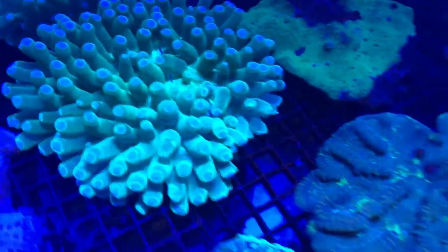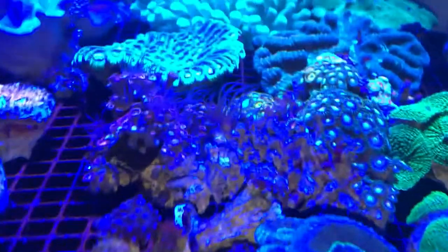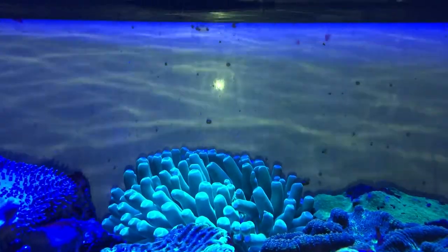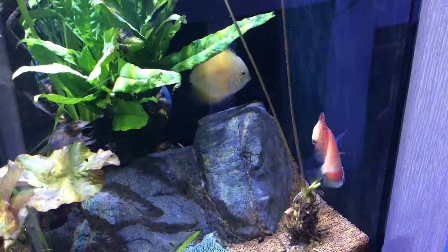This is one of my favorite corals I saw there — it's a long tentacle plate coral. A little bit out of my price range at 200 bucks, but it was really beautiful and it was nice to see one.